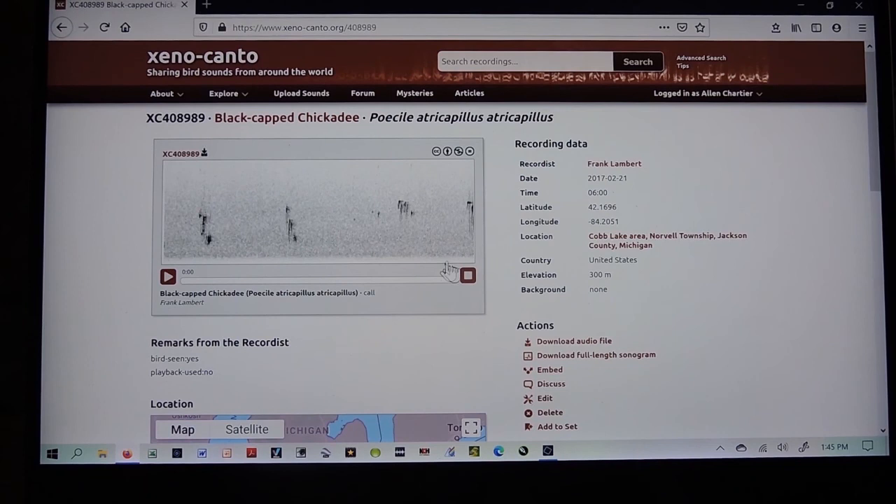Now across the bottom is the time that has elapsed. And on the left side, the higher up on the graph the lines are, that's the higher pitch the sound it makes. Thicker lines mean louder sounds, and thinner lines mean quieter sounds.